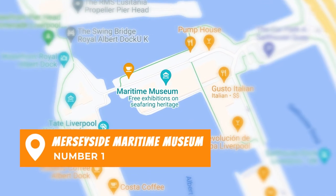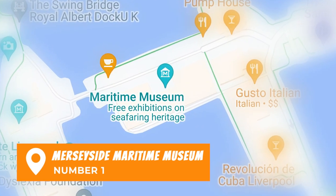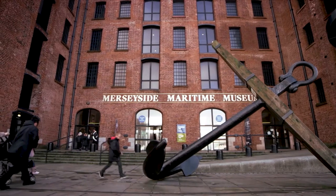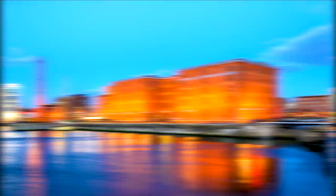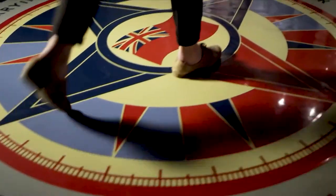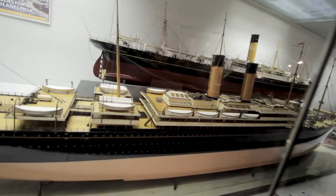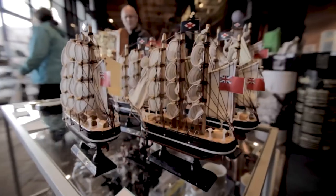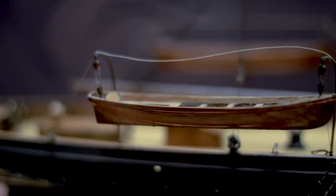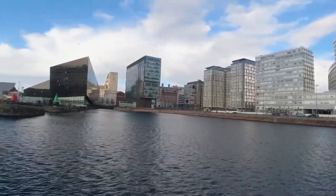Number 1: Go to Merseyside Maritime Museum for a Liverpool overview. The Merseyside Maritime Museum is a well-known museum in Liverpool, in the county of Merseyside in the UK. It's one of Liverpool's national museums and an ERIH reference point. This museum brings to life the history of sailing, and you can dive deep into Liverpool's history as a port city. It's located in the middle of Albert Dock.